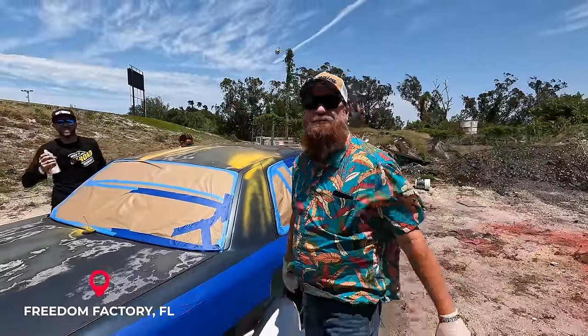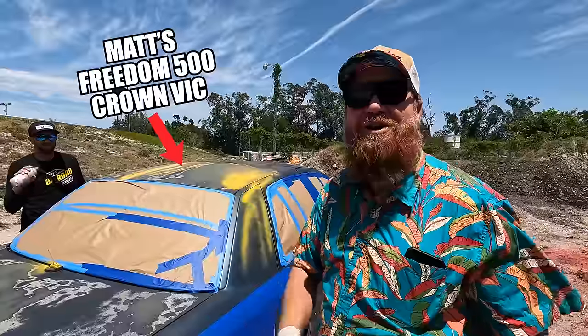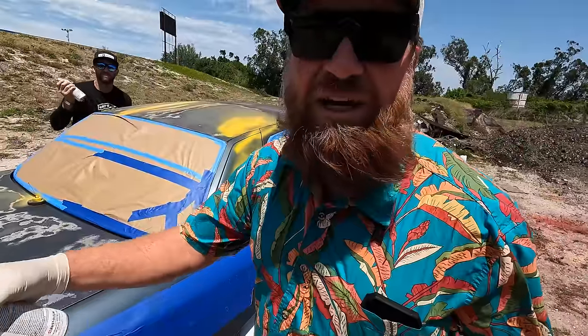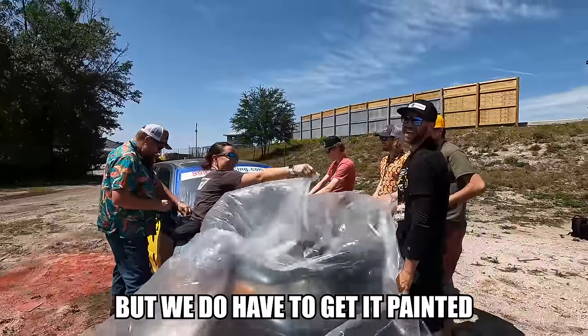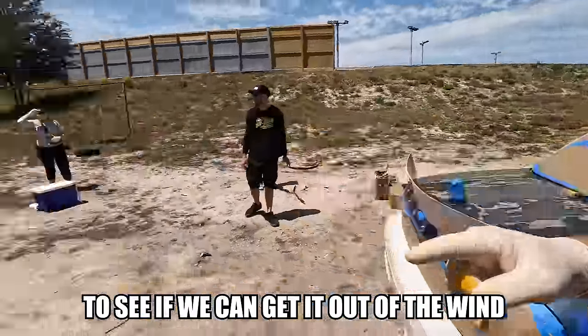Good morning. It is another day of working at the Freedom Factory and we were working on this race car. This is my race car. We're getting it branded up and we're here to win a helicopter. It is too windy to paint this but we do have to get it painted. We are moving this car over here to see if we can get it out of the wind.